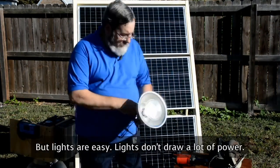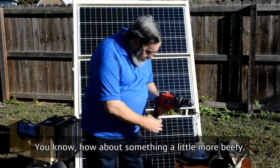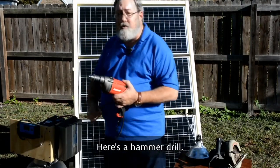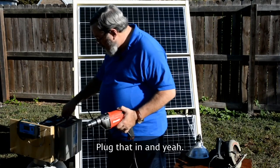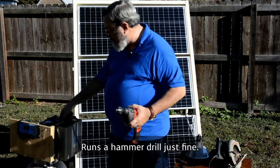Lights are easy — they don't draw a lot of power, especially these modern lights we've got these days. How about something a little more beefy? Here's a hammer drill. Plug that in and — yeah — runs the hammer drill just fine.